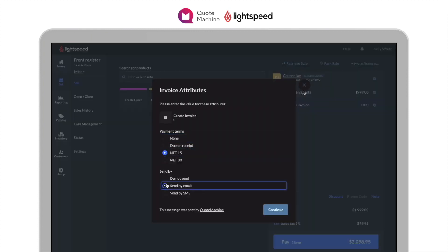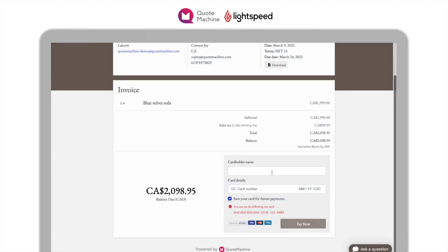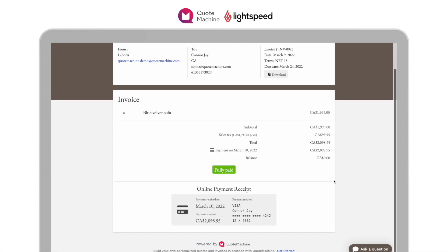To quickly create an invoice, you can use your Lightspeed POS platform to add on your customer and products. Then, use the create invoice quick key to generate the invoice with your desired payment terms and have it sent out to your customer.